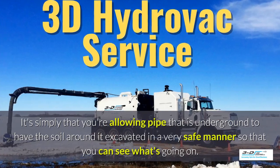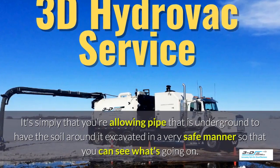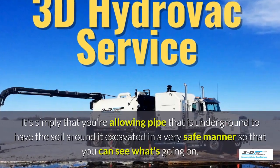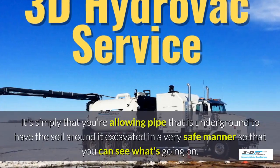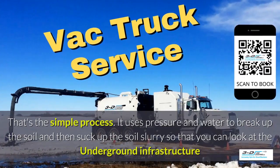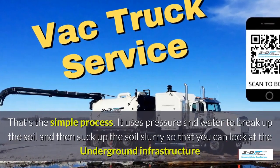It's simply that you're allowing pipe that is underground to have the soil around it excavated in a very safe manner, so you can see what's going on. Basically, daylighting is bringing the daylight to the pipe — that's the simple process. It uses pressure and water.